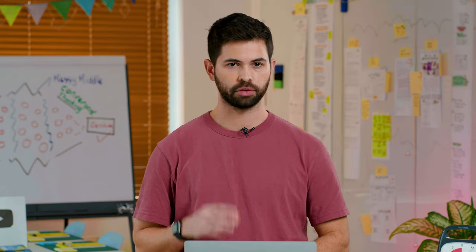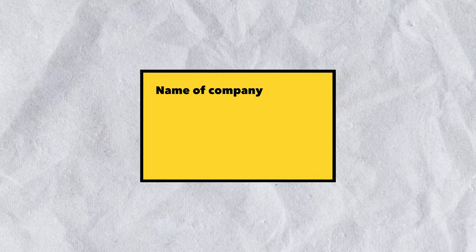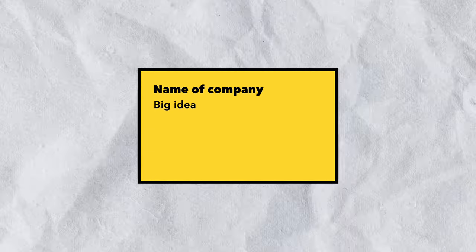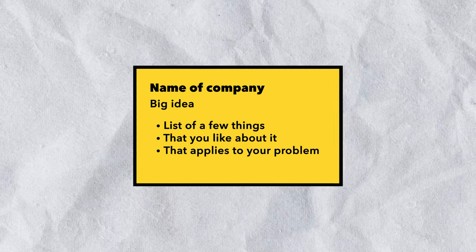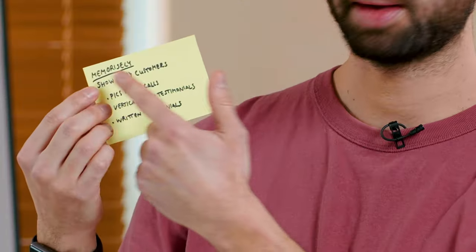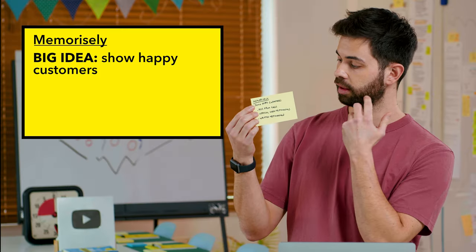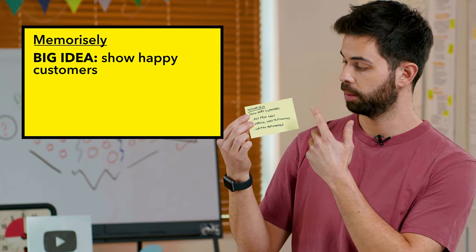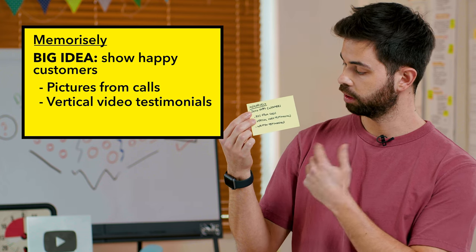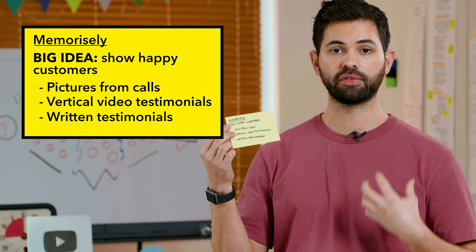Next, I would show an example of a Lightning Demo to the team. Once you've found a good example, it's time to fill out your rectangular sticky note. Put the name of the company in the top left-hand corner, then the big idea underneath, and list a few things you really liked about it that apply to your problem. For example, I found Memorizely. The main idea is that they show a lot of happy customers on their page — through pictures from coaching calls, vertical video testimonials, and written testimonials. All of these I think would be great for our own campaign as well.